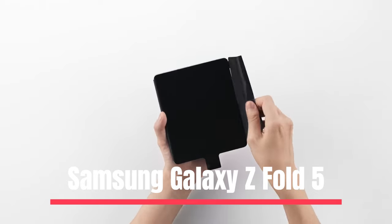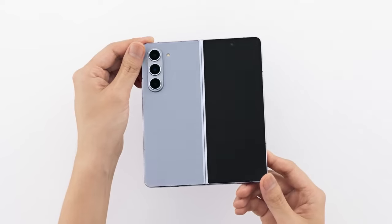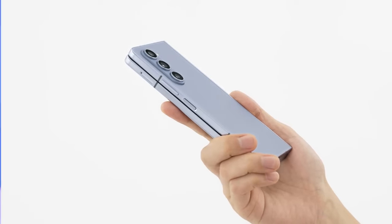Number 4: Samsung Galaxy Z Fold 5. The Samsung Galaxy Z Fold 5 is a phone that also functions as a tablet, making it an excellent option for viewing work papers, running numerous apps simultaneously, or watching movies.